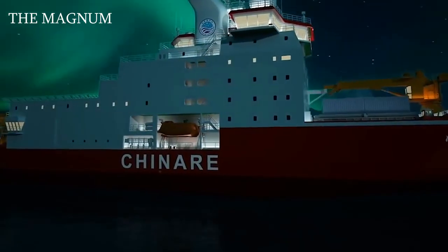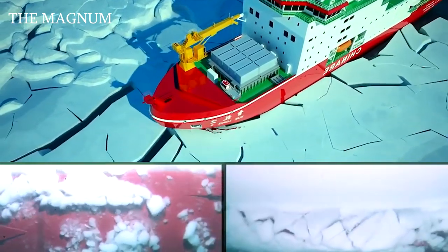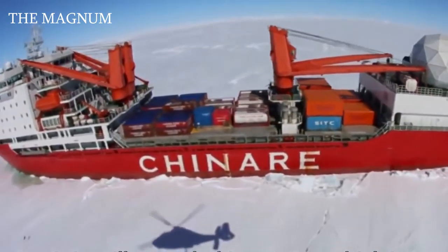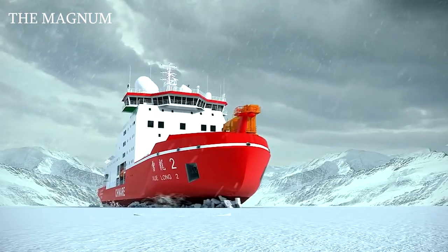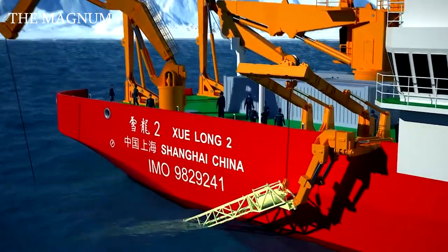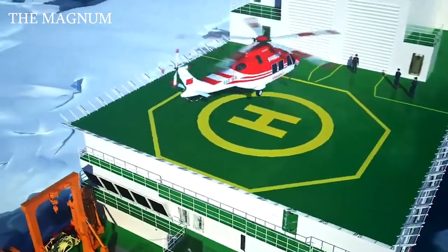This ship has a cruising range of 20,000 nautical miles and is capable of being at sea autonomously for 60 days. The displacement of the icebreaker is 21,000 tons, hull length is 548 feet, the width is 72 feet, and the crew can be up to 90 people. A cargo crane has been installed on the vessel for efficient cargo handling. The icebreaker also has a helipad and a hangar for two helicopters.